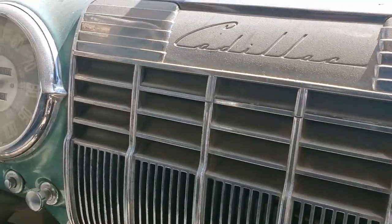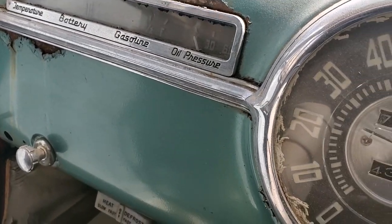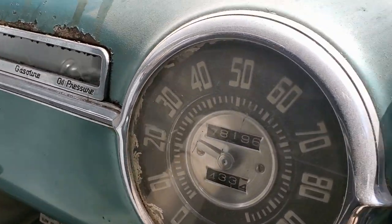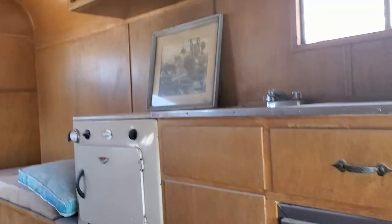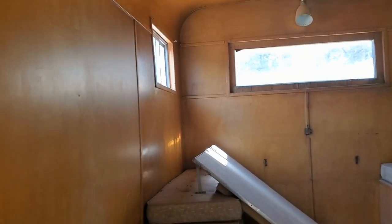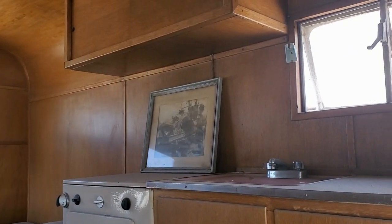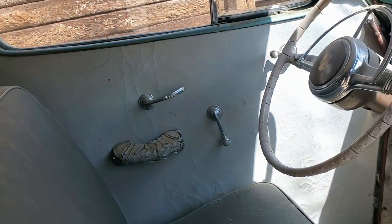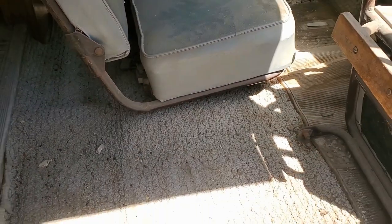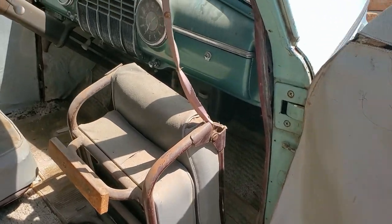Look at that dash — temperature, battery, gasoline, oil pressure. Got a little fridge, a stove, birch interior. Can't tell what that picture is. I'm not going to go in. There's a little sink. How about that. Don't see that every day. I love that clock.